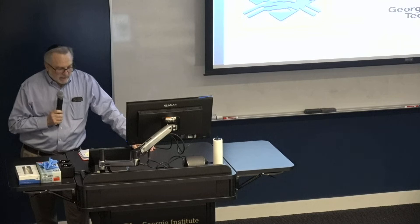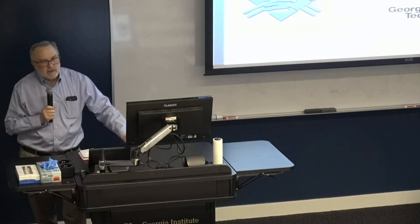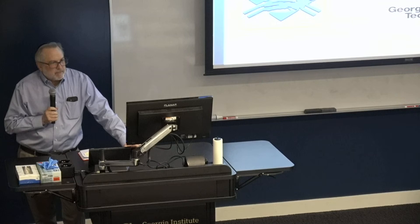Welcome to Nano at Tech. This is our last session for 2022. We'll be starting up again in January — our first speaker is January 10th, so look out in your emails for that announcement. It's a real pleasure to have Professor Stephen Ralph do the wrap-up session with us today.